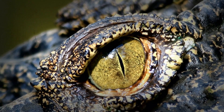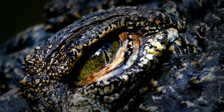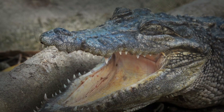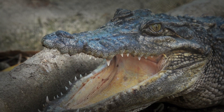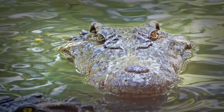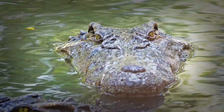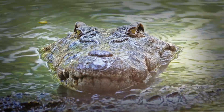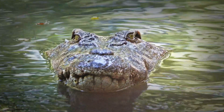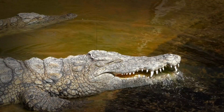Hunting by night: a silent approach. When darkness descends, a crocodile's low-light vision becomes its most powerful weapon. They are able to move through the shadows and become the absolute apex predator of their environments. They can spot their prey from great distances and approach almost silently, using the darkness to their advantage. They use this unique vision to become masters of the twilight, showcasing their incredible hunting prowess.